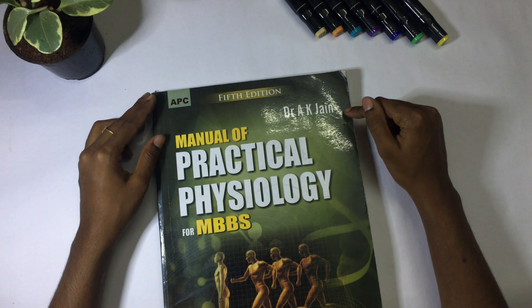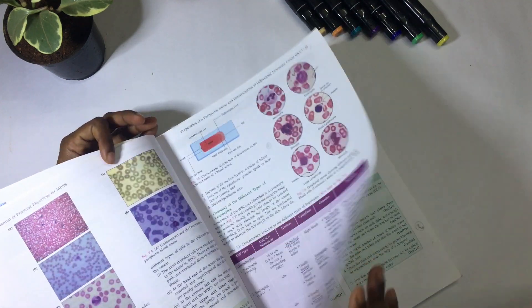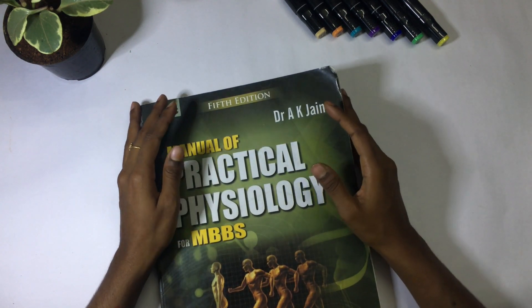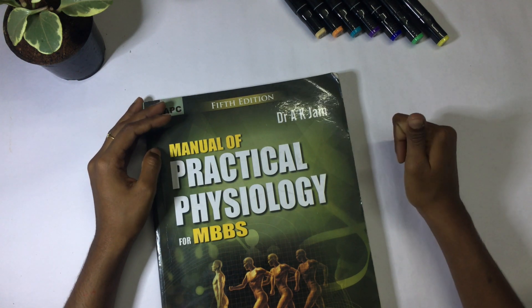Finally, for practicals I use this book — also by AK Jain, suggested by my professors as well. It has quite a lot of content for practicals. The theory part of your practicals will come from this, so be strong in your basic physiology concepts first, then go ahead with the experiments and brush up using this practical book. It also shows you the question format so you know how they can ask.